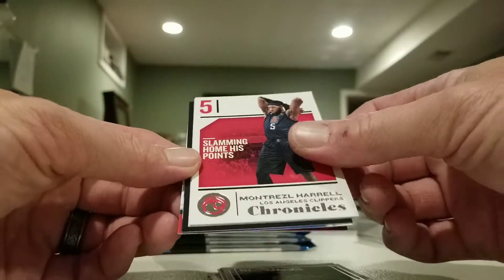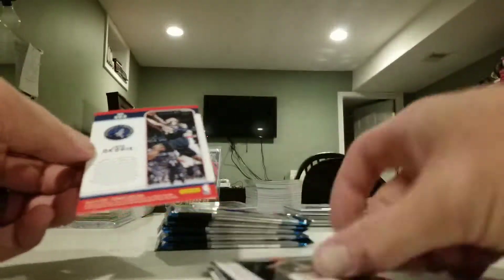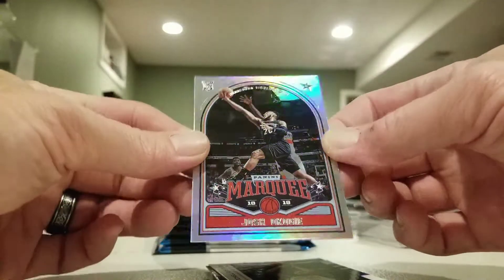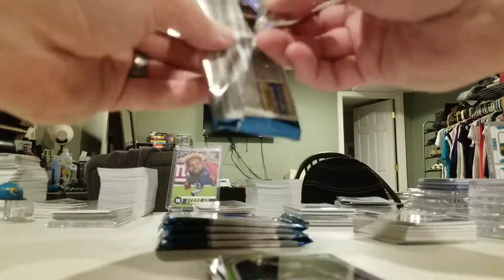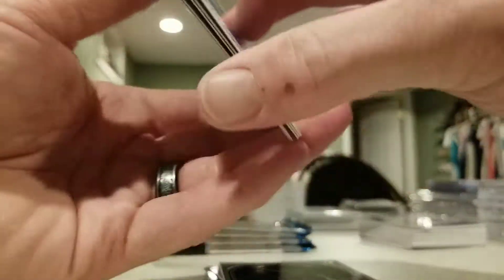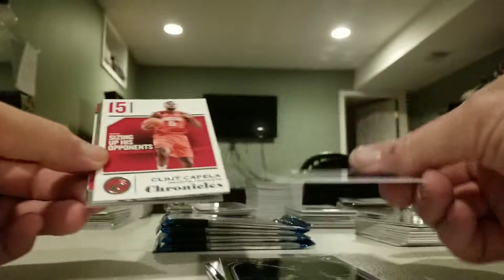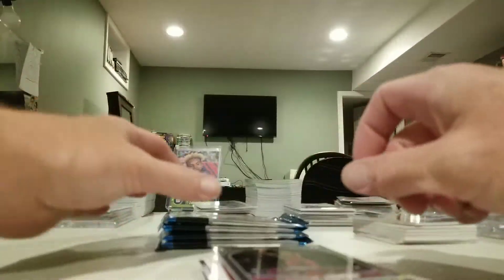Montrezl Harrell, Zach LaVine, Michael Porter, Mitchell Robinson, Okogie, Kevin Knox rookie, Clint Capela, Anthony Simmons, Chandler Hutchinson, and Colin Sexton.